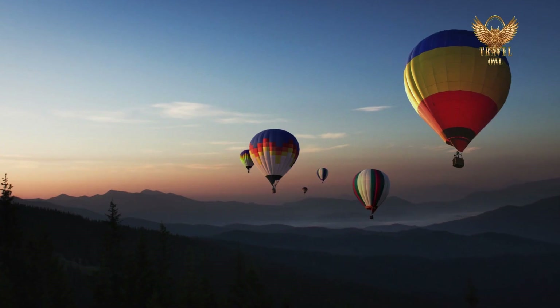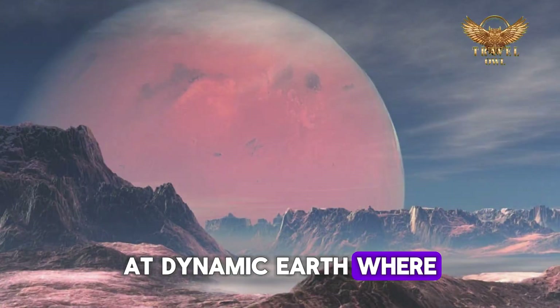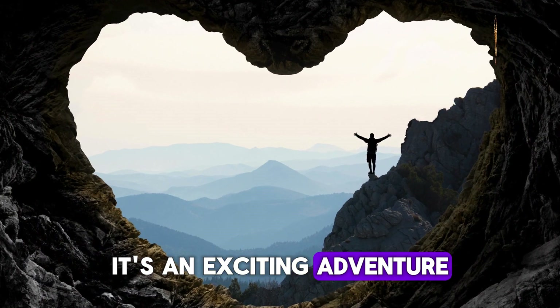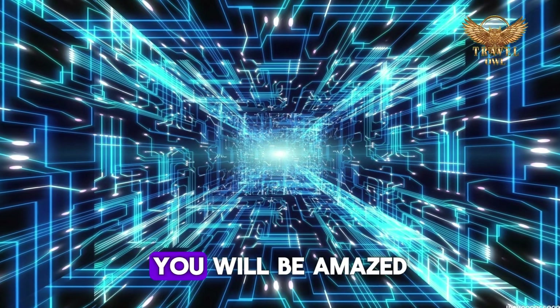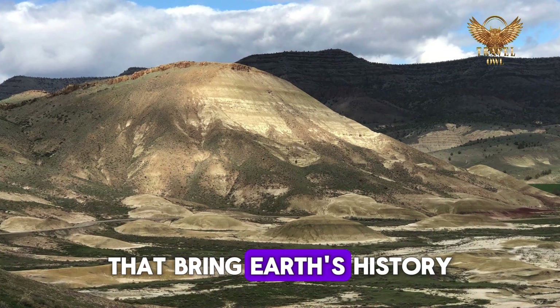Number 10: Dynamic Earth. Get ready for an amazing journey through time and space at Dynamic Earth, where you'll learn all about our planet's incredible history. It's not like any other science museum — it's an exciting adventure that takes you from the explosive beginning of the Big Bang to the stunning landscapes we see today. You'll be amazed by the cool technology and interactive exhibits that bring Earth's history to life.